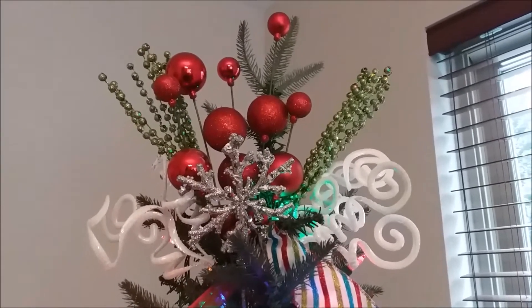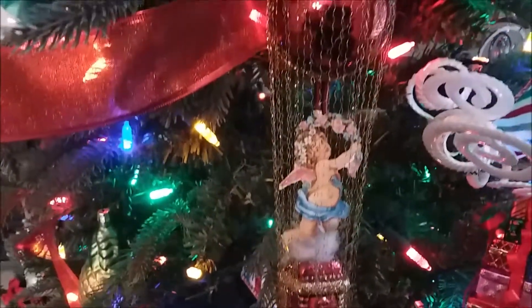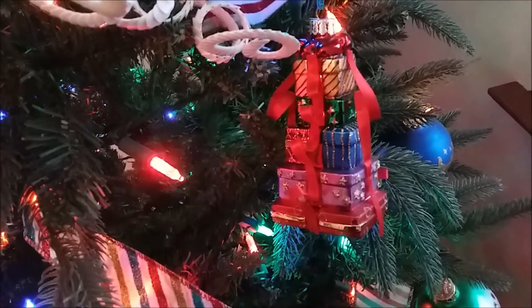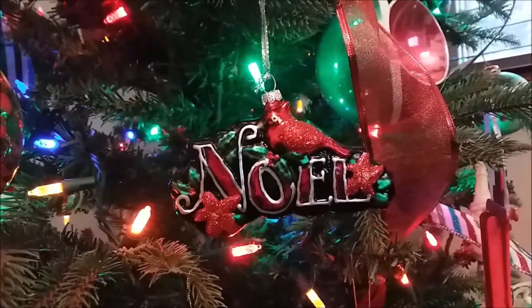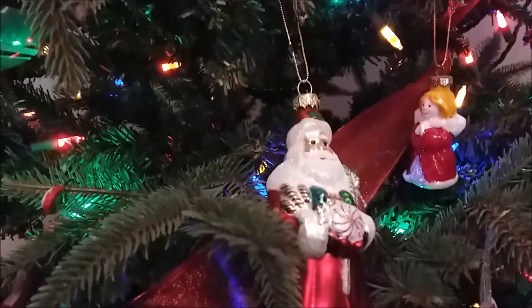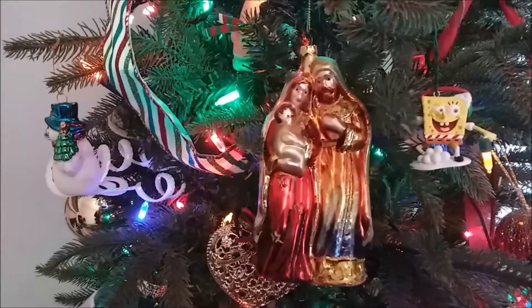These picks are all from Hobby Lobby except the green ones, which I got clearanced from Michael's a couple years ago. This is a vintage style ornament — there are three others that follow and they come from a Christmas shop called Bronner's. It's the most wonderful Christmas shop in the world. If you're interested in me doing a shop-with-me video on Bronner's, just let me know in the comments — many of my ornaments on the tree are from that store.